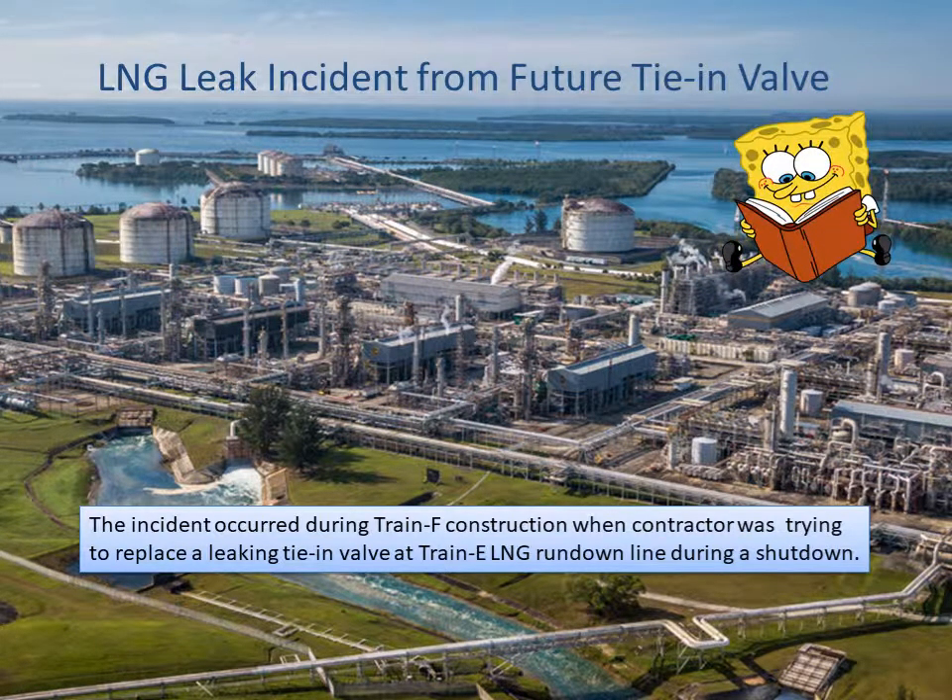Hi, welcome to Helvia safety video. This time I'd like to share with you an LNG leak incident from an LNG plant at the future tie-in valve. The incident occurred during Train F construction when a contractor was trying to replace a leaking tie-in valve at Train E LNG Rundown line during a shutdown.